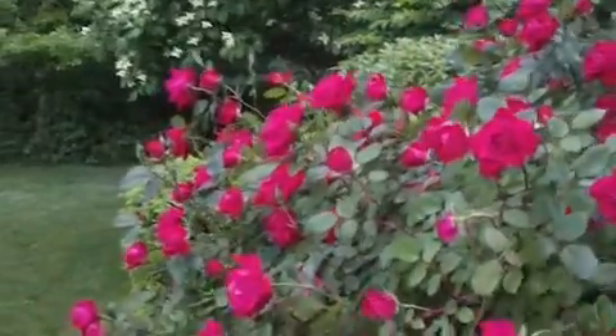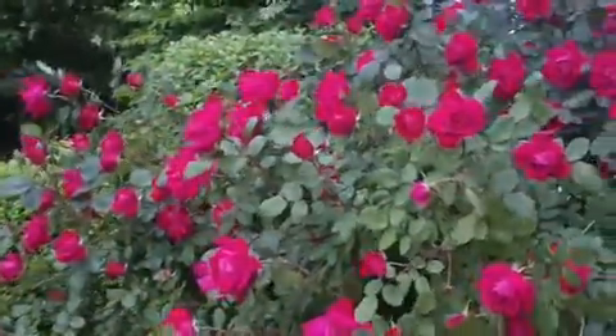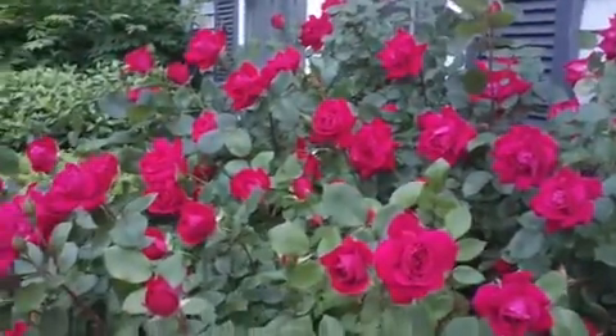I have seen many, many rose plants, but I have not seen any plant that has this many flowers all at once. It's really, really amazing and stunning and beautiful.